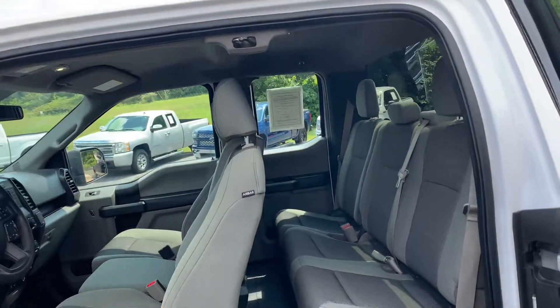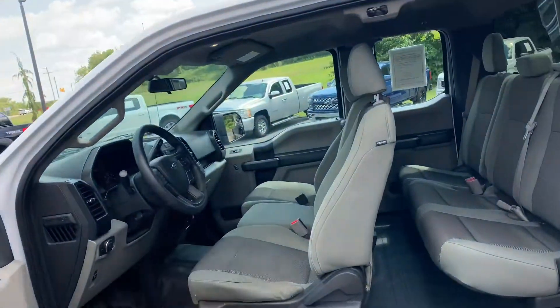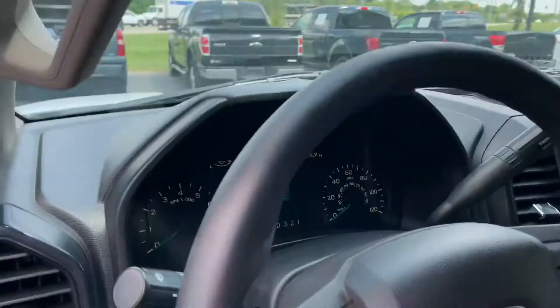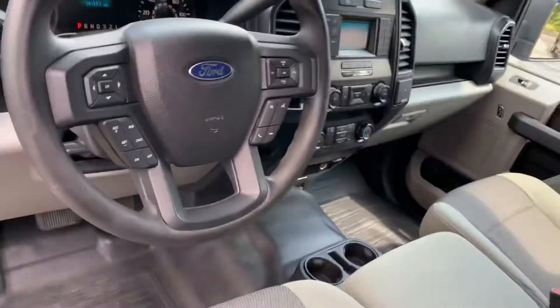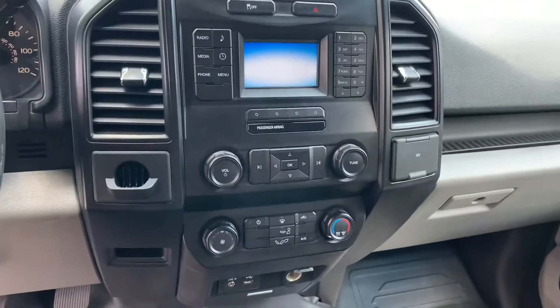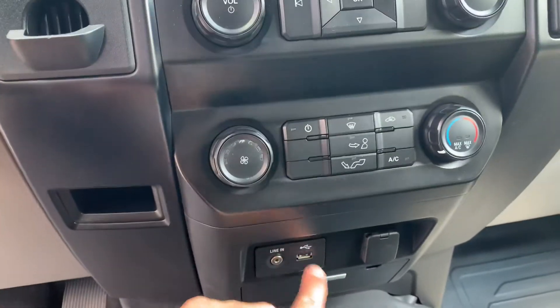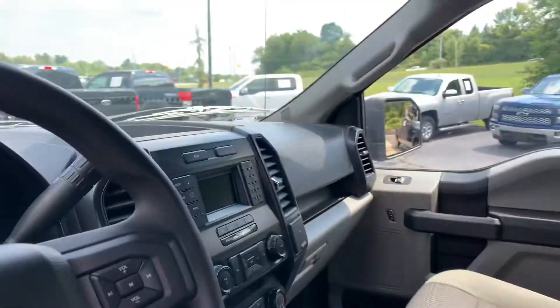The bench seat folds down, so not only does it go from a six-passenger, it goes down to a five-passenger so you have somewhere to put your arm. Automatic headlamps, electric rear parking brake. It's got Bluetooth, cruise control, a nice four-inch screen up here, a 12-volt plug, auxiliary input and a USB. I think this thing might even have satellite radio.